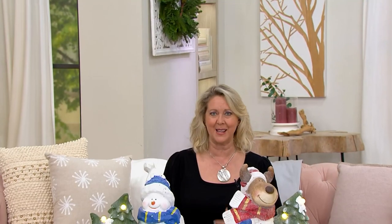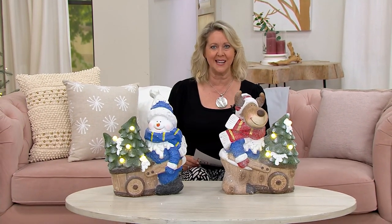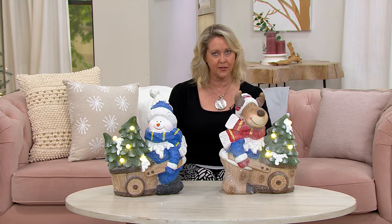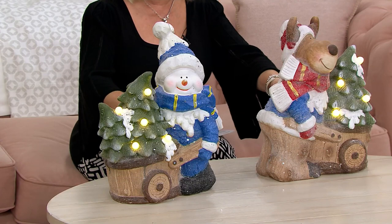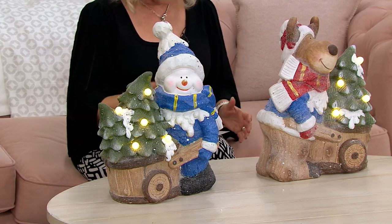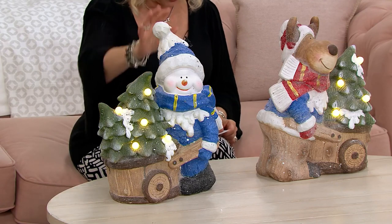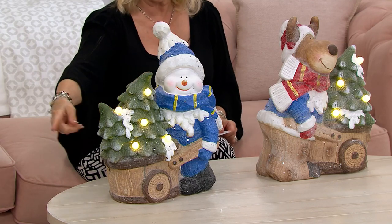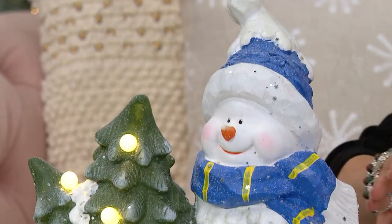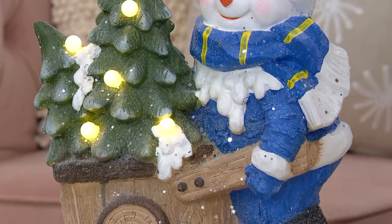It's one of our own brands that we bring to you because we can bring you these gorgeous things and do it at a better price. So these two guys are like the owners of a tree farm — they're tree farmers. You get them separately, but you can choose the snowman or the reindeer. And these are good sized — I'm talking 17 inches tall, 13 inches wide, and about nine inches deep from front to back.